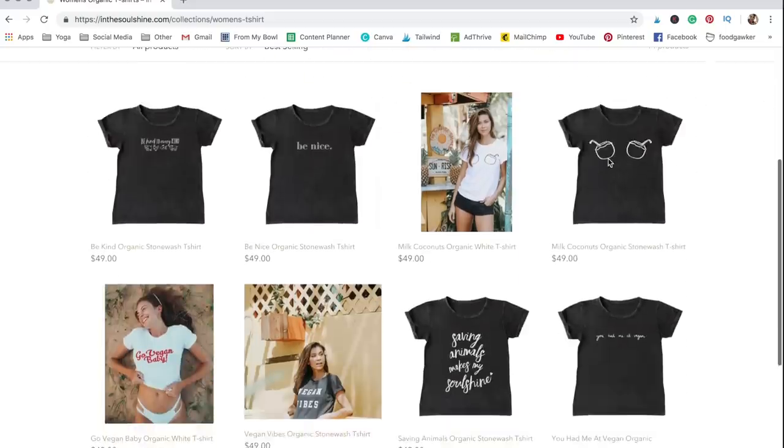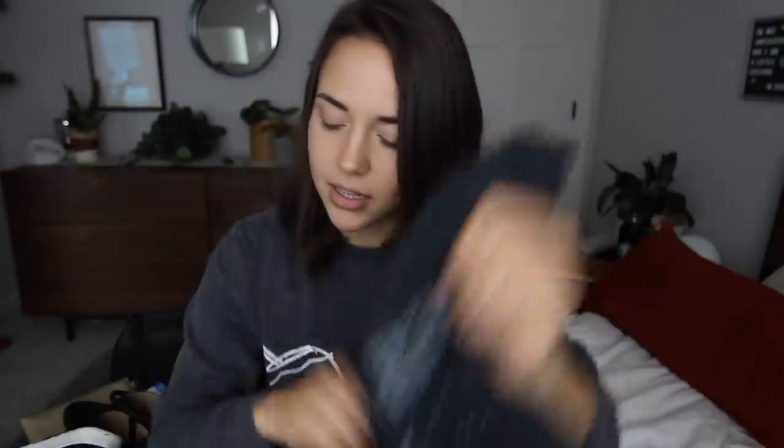My all-time favorite is In The Soul Shine — it's an Australian-based company, actually based in Bali now, and it's run by my friend Tan, who I got to meet at a vegan festival. All their clothing is ethically made and very much aligned with my style because I like a lot of neutral colors. I'm actually wearing a sweatshirt from them right now — it has coconuts on the front and the back says 'Milk Coconuts Not Cows,' which I think is cute and subtle. The first vegan t-shirt I ever purchased was a muscle tee from them that says 'Vegan Vibes.' They have a lot of really cute things — most of it's in gray or white. There's 'Love Them Don't Eat Them,' one that says 'There's No Planet B,' one that says 'Go Vegan Baby,' and they also sell really cute tote bags.